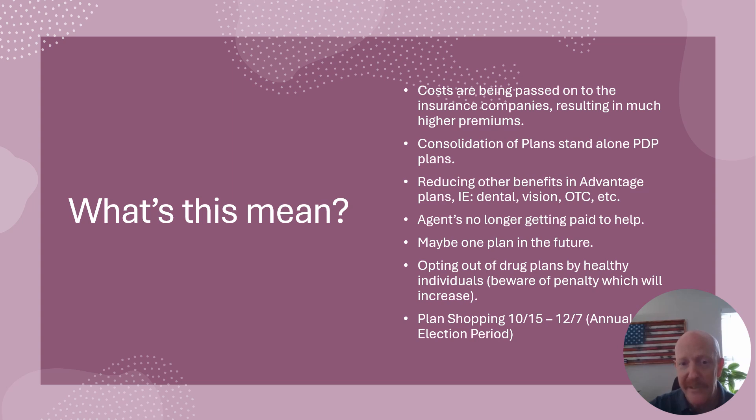If you want to opt out of a drug plan because you're healthy and not taking medications and you see a big jump — say a $40 rate increase — just be aware of the penalty. The penalty is 1% per month for every month you don't have coverage. So if you stop and come March you need a plan because you've been prescribed an expensive medication, first you'll have to wait until the next annual election period, and second you'll have a 12-month penalty. Multiply that 12% by the national average of drug pricing, which is going to significantly increase this year — so the penalty is going to increase as well.